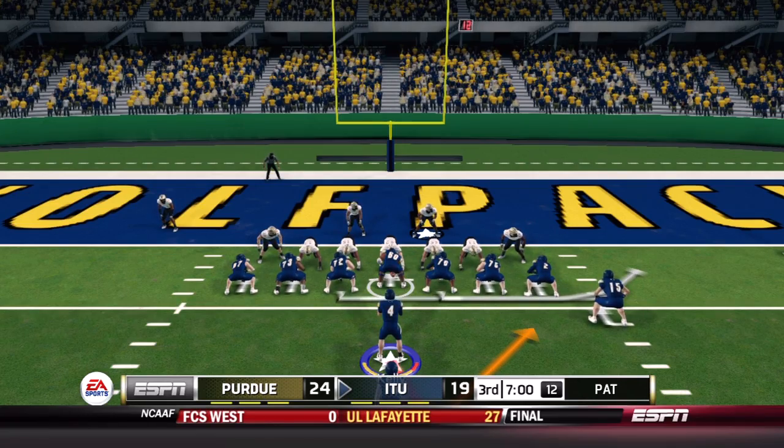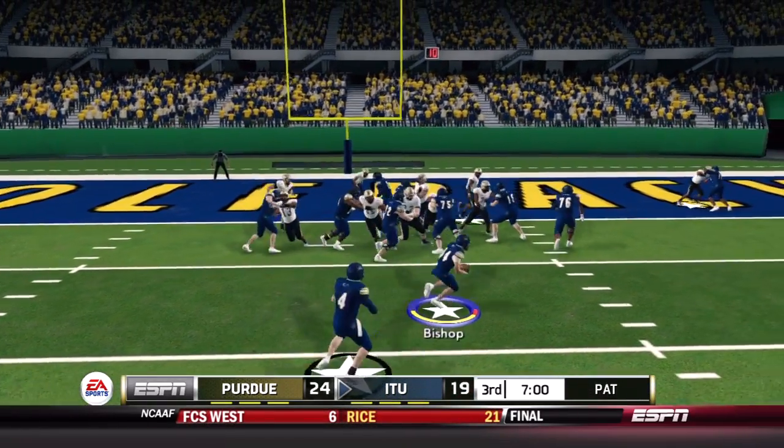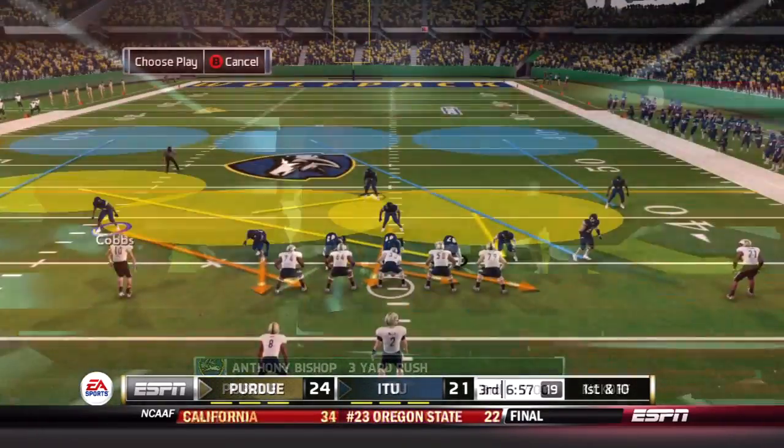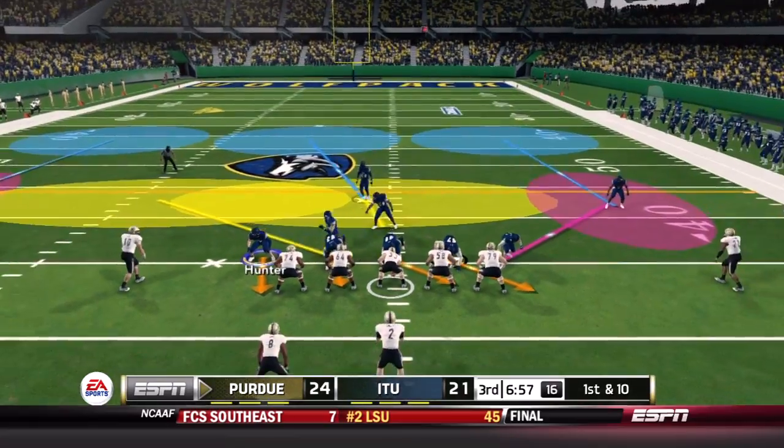Trying to make it a three-point ball game, currently down by five in the third quarter, Bishop carries outside, gets the edge, and is in for the score. Just like that, it's a three-point ball game.